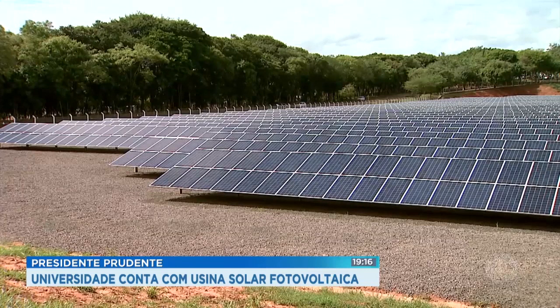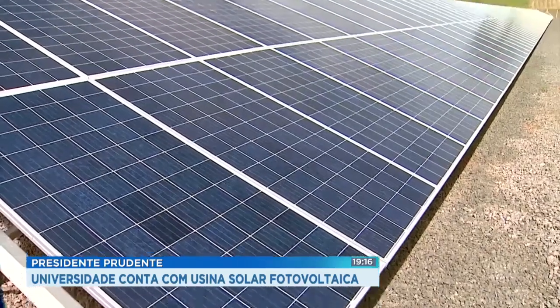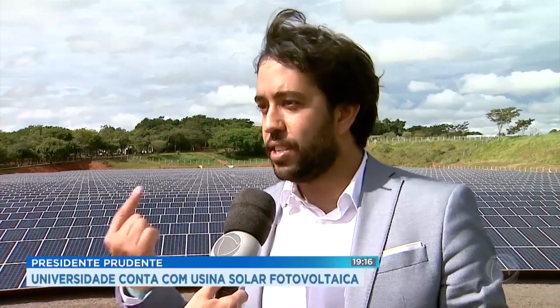This makes the plant the biggest in the state and one of the biggest in Brazil, in a model called Distributed Generation High Consumption. Solar energy is already a reality in Brazil. The cost of equipment is decreasing and the cost of energy is getting higher, so the payback and return on investment happen faster. We estimate this investment to be paid back in five or six years, and the plant will be working for 25 to 30 years.